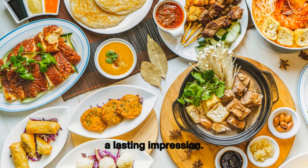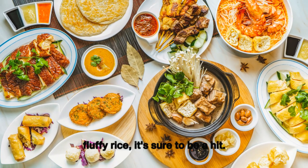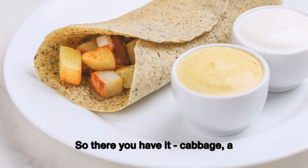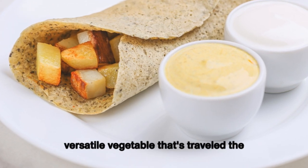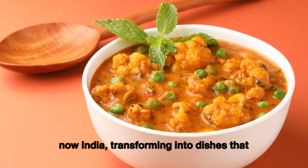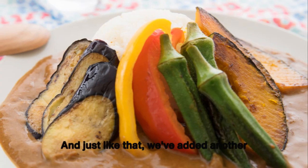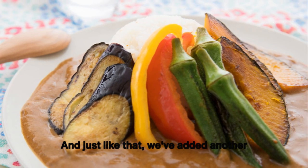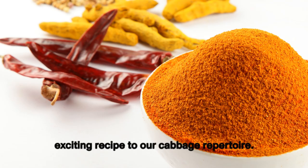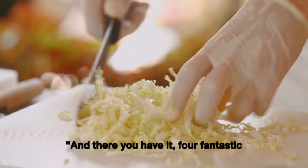This Indian cabbage curry is a testament to the power of spices — a dish that packs a punch and leaves a lasting impression. Whether you serve it with warm rotis or fluffy rice, it's sure to be a hit. And just like that, we've added another exciting recipe to our cabbage repertoire. Cabbage has traveled the world — from Poland to Korea, Germany, and now India — transforming into dishes as diverse as they are delicious.